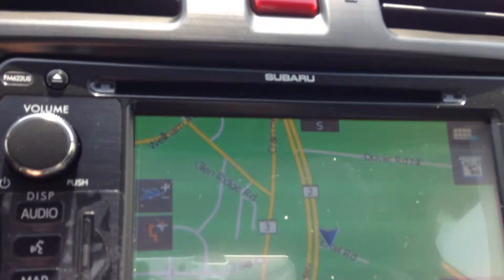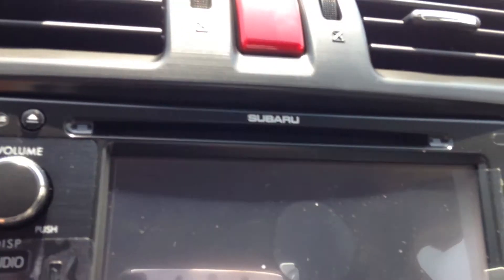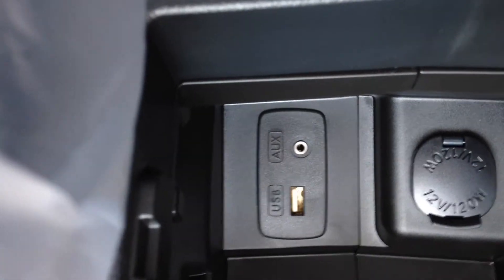The display screen also has a navigation system. If you put the car in reverse, you can see the backup camera. Taking a look at the interior, you can see the black leather seats and the spacious second row. In between the front seats, in the center console, you can see there's a USB port, an auxiliary input, as well as an outlet. And both front seats have heating capability.